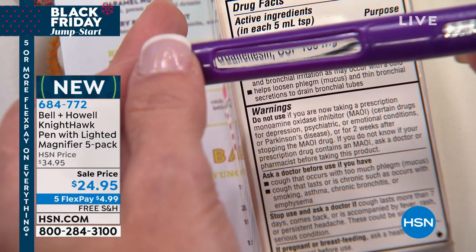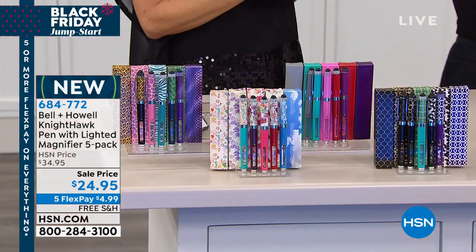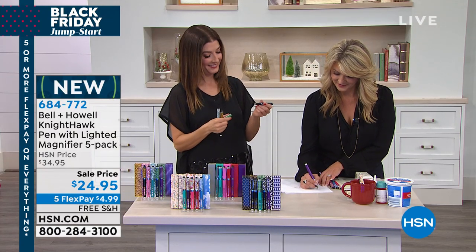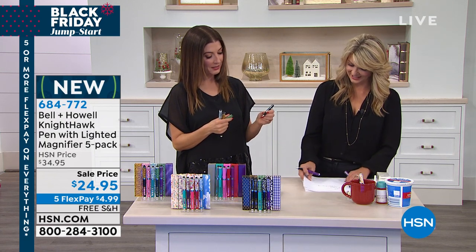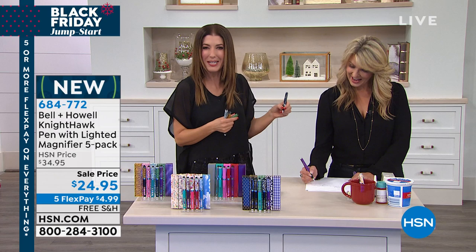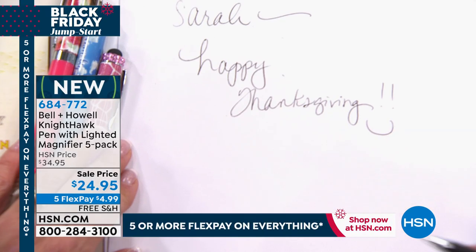I wrote you a little note. I like how easy they are to hold — they have that nice soft touch grip at the bottom, so they don't fall out of your hands and you don't get that funny cramp when you're writing. Really nice glide. So happy Thanksgiving — how fun is this for the holidays?